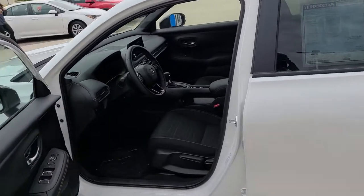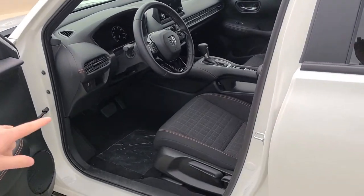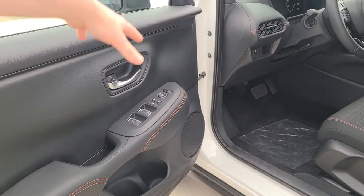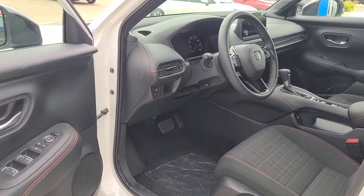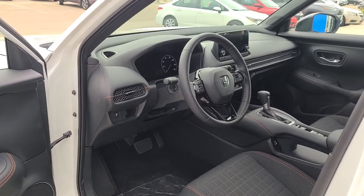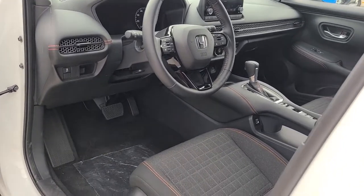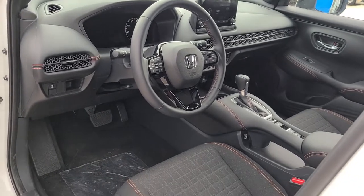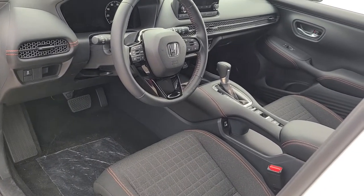Once you open it up, the first thing you'll notice is the signature orange stitching on the doors, here on the center console, the seats, and even on the front of the vehicle. And then the next thing I'll point out new about the sport trim is the heated front seats. This is new for the sport trim — going to keep you warm in the Wisconsin winters.